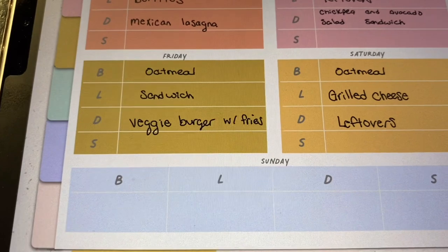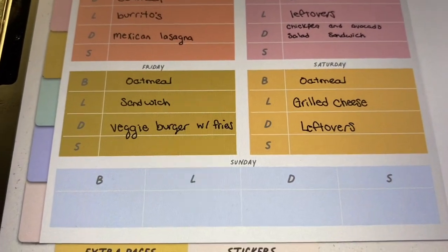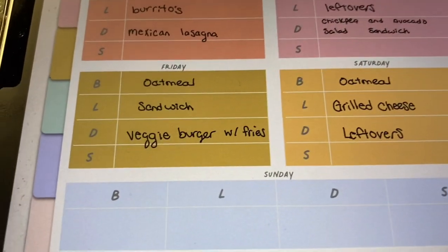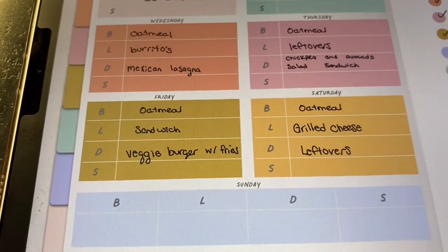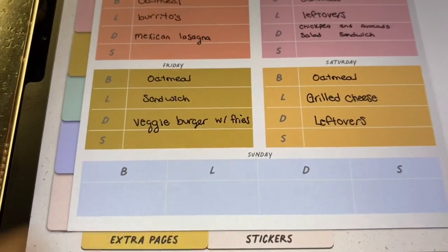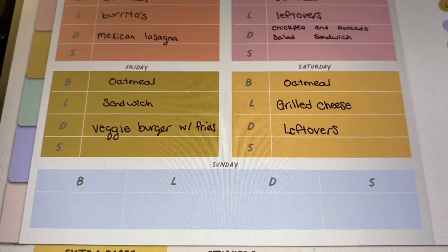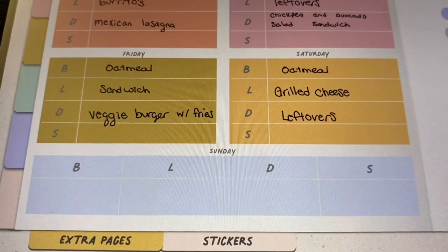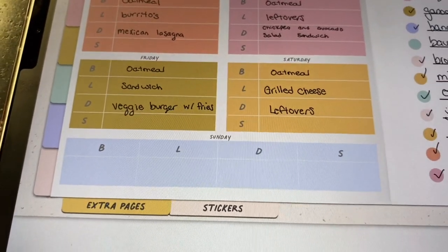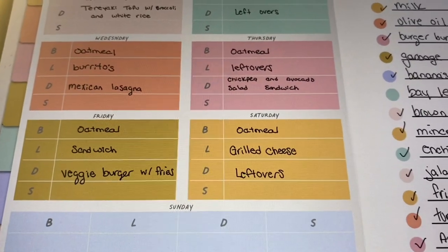On Friday, which is kind of a relaxing day for us, we get home from work and don't really want to spend a lot of time cooking. One of my goals is to eat out less, so we'll just be having burgers with fries. The only things we don't have are the buns and the fries. For Saturday, we'll just have some grilled cheese with vegan cheese. I am plant-based and so is my husband — we recently made the switch in November.